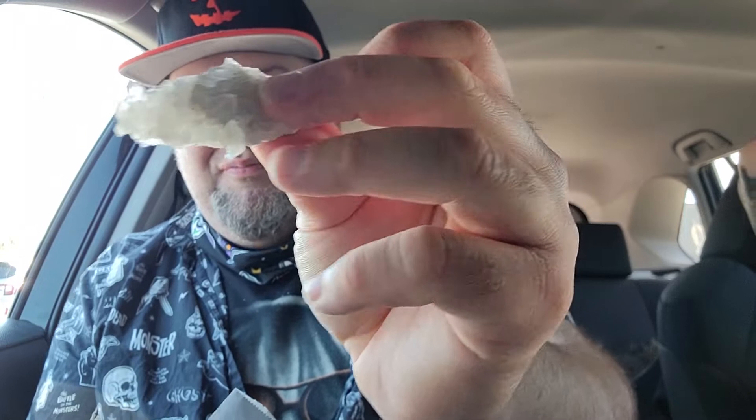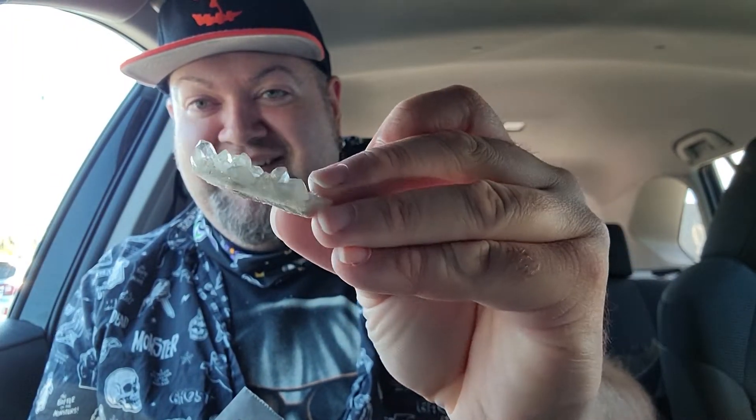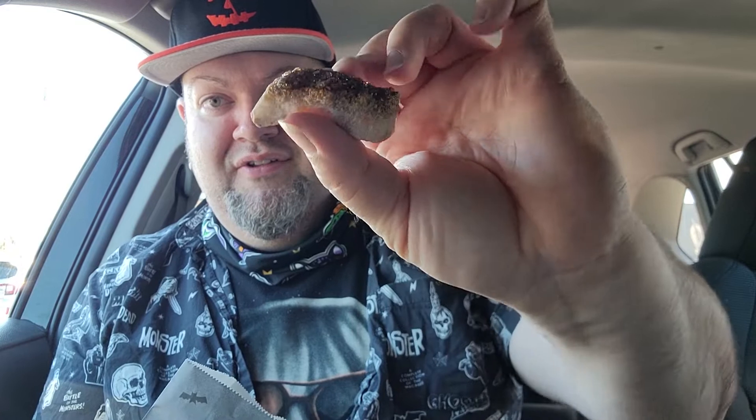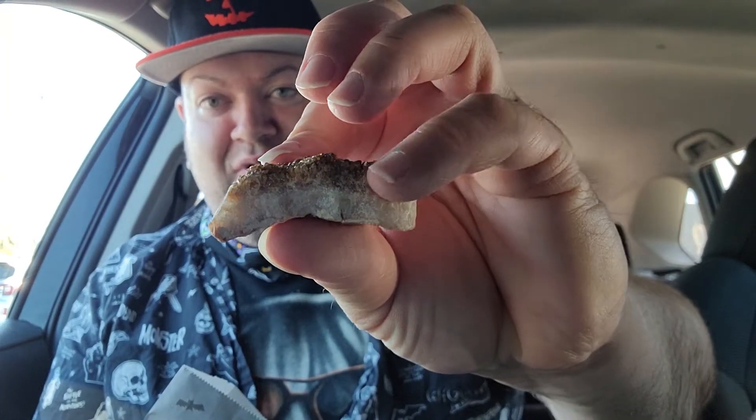Shiny rock stuff, part two. I don't know what it is — it looks nice, it's cool. And here's part three — also shiny rock stuff on a rock, but it looks like a cake. A rock cake.